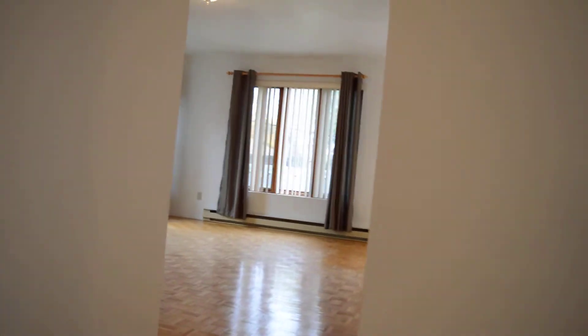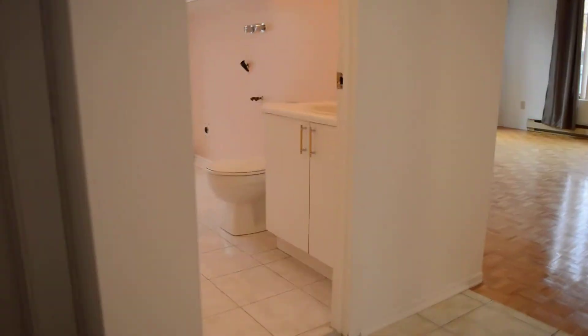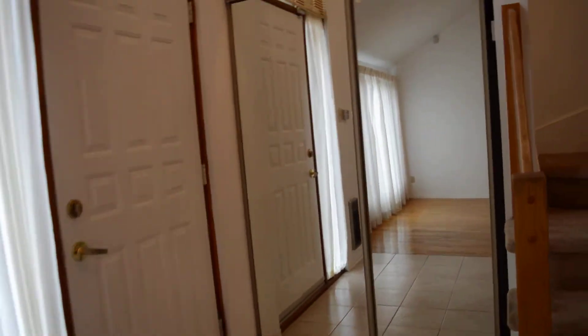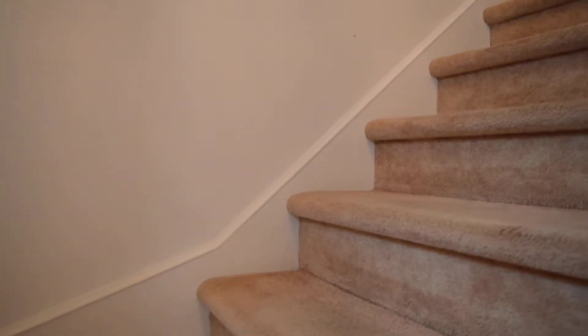So again, here we have the den through here with the fireplace, dining room, living room, and a closet when you first walk in through the front door to hang the jackets. And we'll just make our way upstairs now.